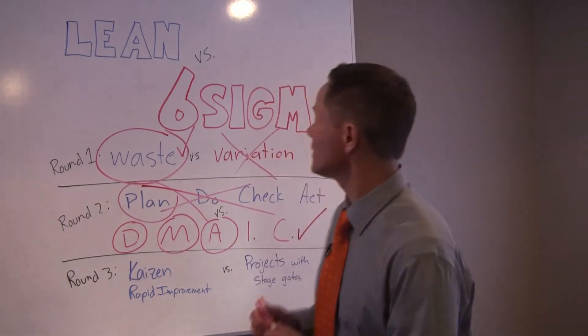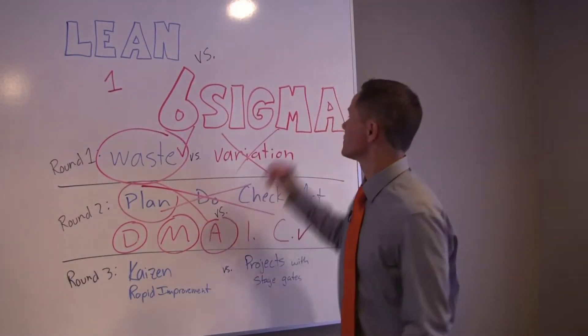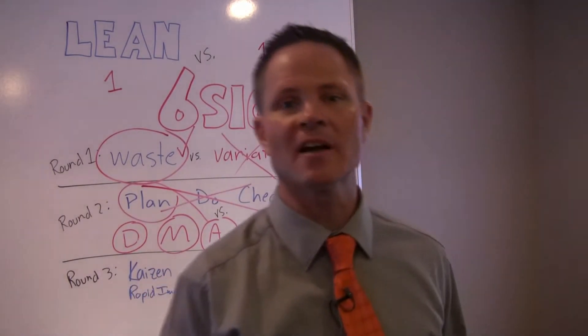Round one was a clear point for Lean. Round two was a clear point for Six Sigma. We're tied — who's going to win? It's time for round three.